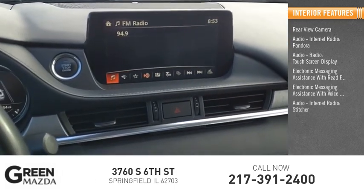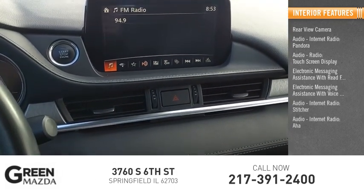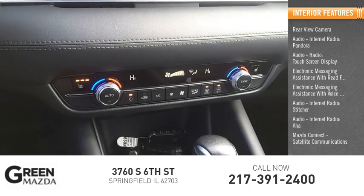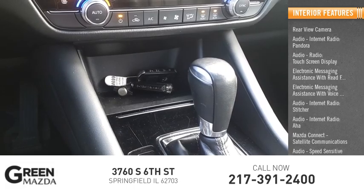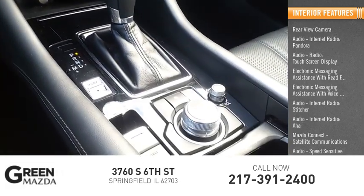Additional audio internet radio options include Stitcher and AHA. The vehicle also features Mazda Connect, satellite communications, speed-sensitive volume control, vehicle assistance app, and roadside assistance.